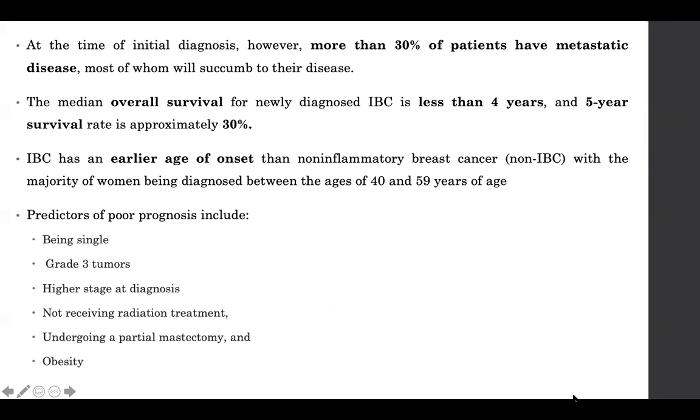Inflammatory breast carcinoma has an earlier age of onset than non-inflammatory breast carcinoma, with the majority of patients diagnosed between 40 and 60. Predictors of poor prognosis include being single, high tumor grade, higher stage at diagnosis, not receiving radiation treatment, undergoing partial mastectomy, and obesity.